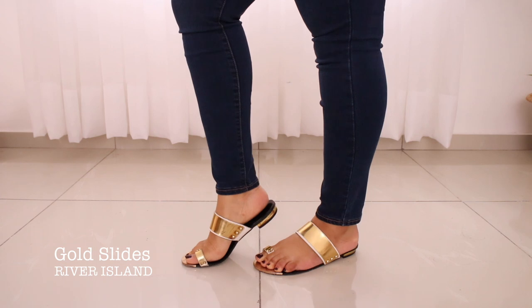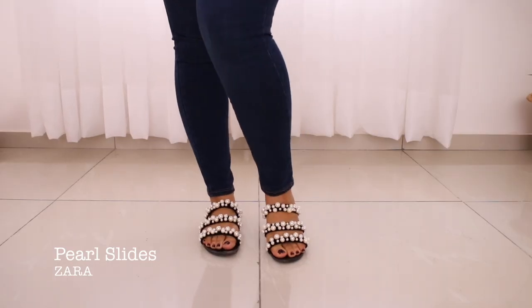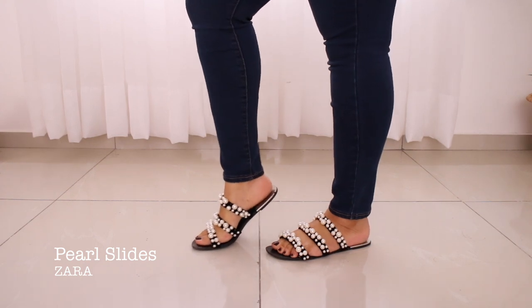Slides have been such a lifesaver in my summer wardrobe — they're so easy to wear. These are my two favorites that I wear interchangeably. The first is a gold one from River Island with a big toe strap, also gold. I've worn it a lot — you can see the wear. The second pair is black with a velvet strap and pearls attached, from Zara. They're so classy, stylish, comfortable, and they actually go with the outfit I'm wearing today.